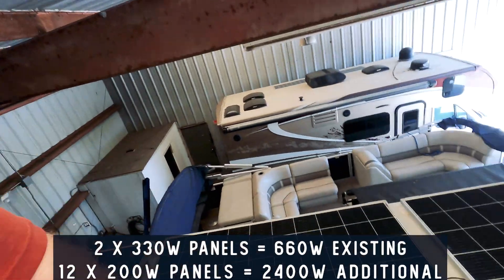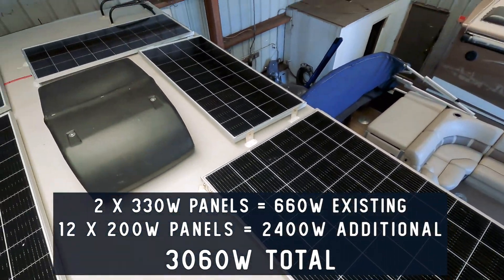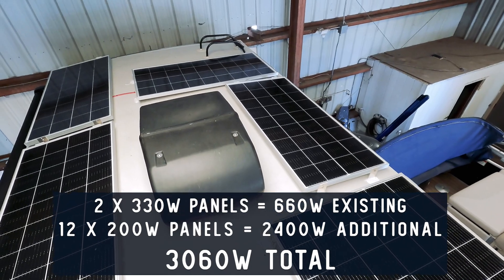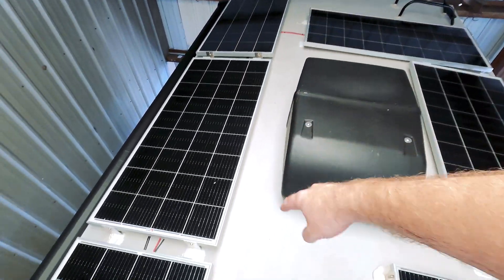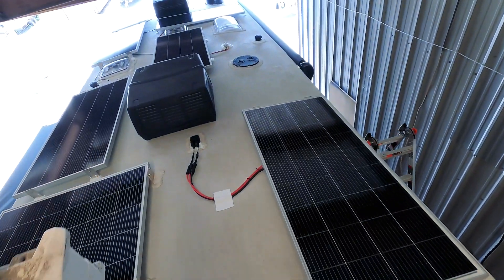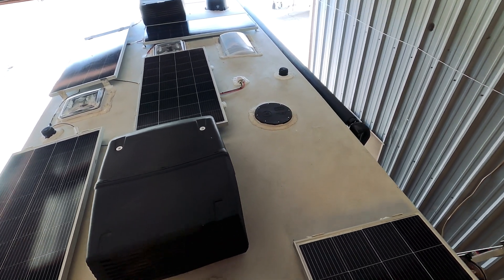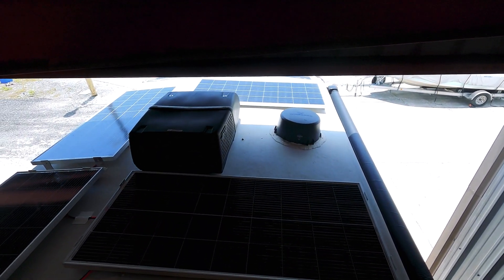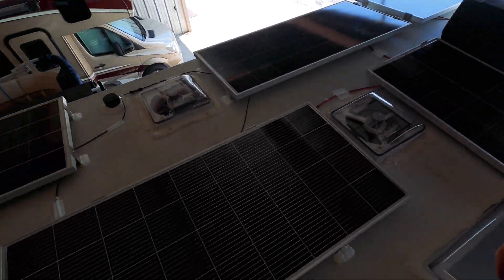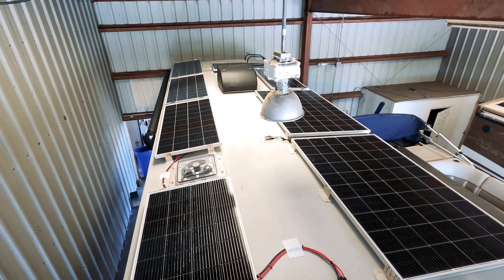It's over 100 degrees up here so I'll make this quick. This RV already came with 660 watts of solar — two 330-watt panels from the factory at Grand Design — and we added 2,400 additional watts, so it now has 3,060 watts total. You can come up the ladder and still have plenty of space, and walk all the way down the middle of the RV. We could have fit one more panel over the hot spot area but left that space in case the client wants to add one later. We added 12 200-watt panels to the existing 660 watts to give it just over 3,000 watts total on the roof.